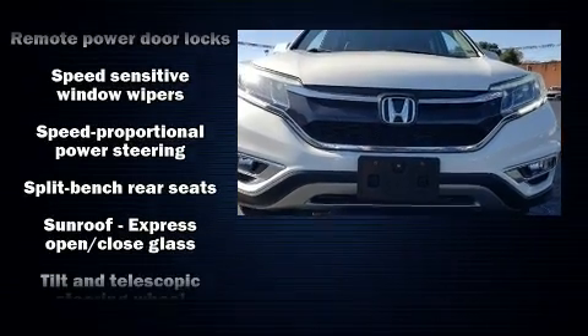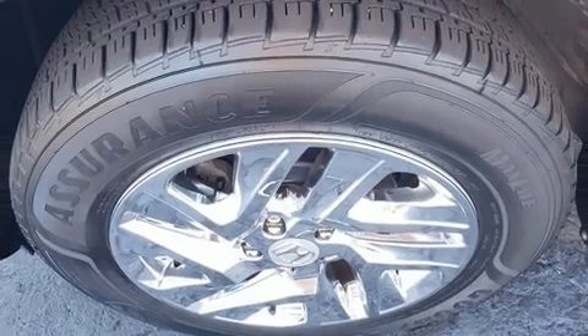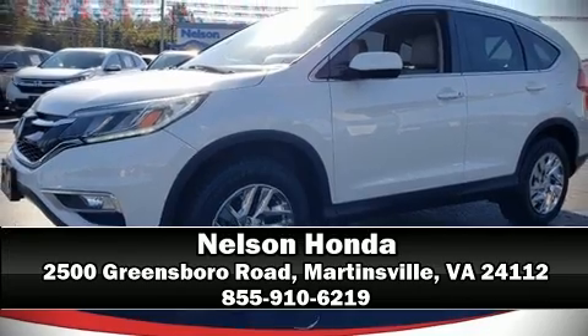Honda ensures the safety and security of its passengers with equipment such as dual front impact airbags with occupant sensing, traction control, a security system, and four-wheel disc brakes with ABS. Stop by our dealership or give us a call for more information.